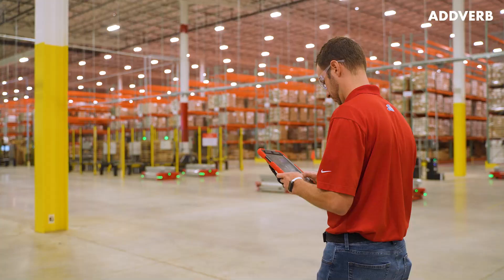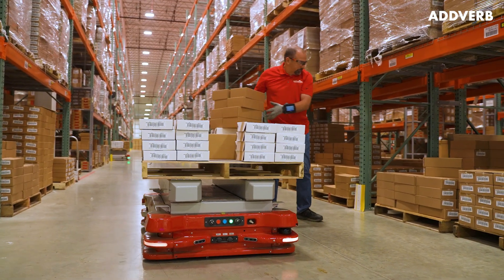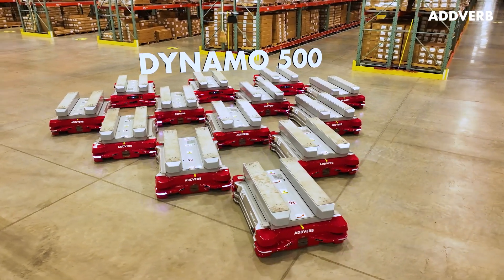In partnership with Worcester Brush Company, Adverb implemented a unique robot-assisted case-picking solution featuring the Dynamo 500.